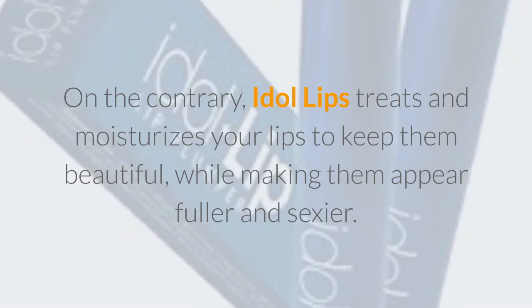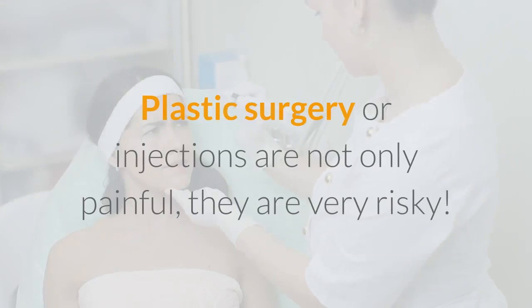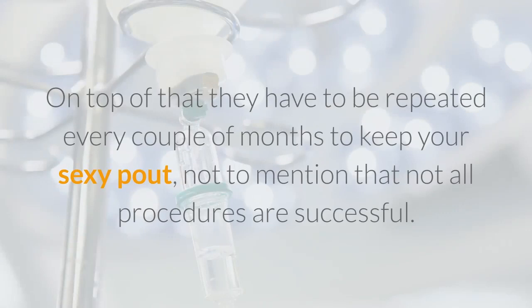Don't spend hundreds of dollars on products that do not work, or spend thousands on painful cosmetic procedures. Plastic surgery or injections are not only painful, they are very risky. On top of that, they have to be repeated every couple of months to keep your sexy pout, not to mention that not all procedures are successful. You may even end up with a bigger problem than you started out with. Idle Lips will give you fuller, luscious lips you can be proud of.